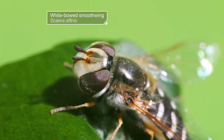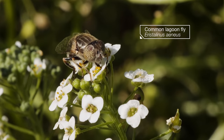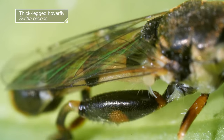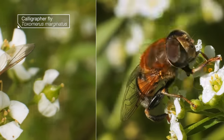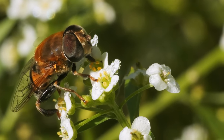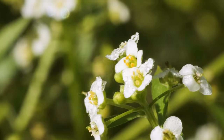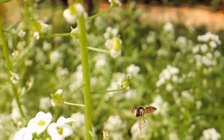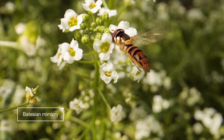There are 6,000 species, each with its own style. Bold stripes or plump fuzzy bodies make them look like wasps or bees, but it's just a ruse. This protective disguise tricks predators into thinking they might get a face full of stinger if they try to eat the hoverflies. This bluff is called Batesian mimicry.